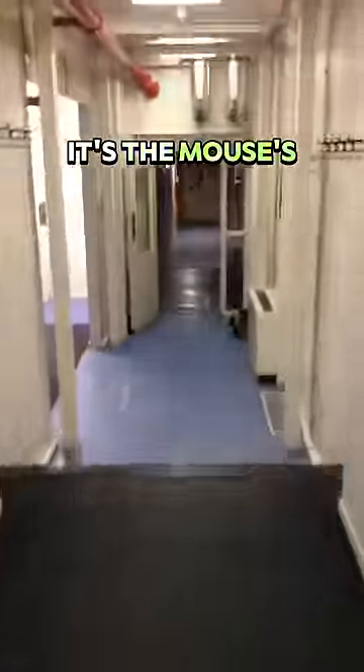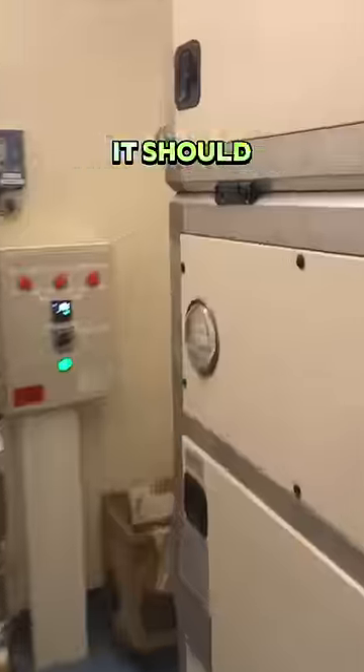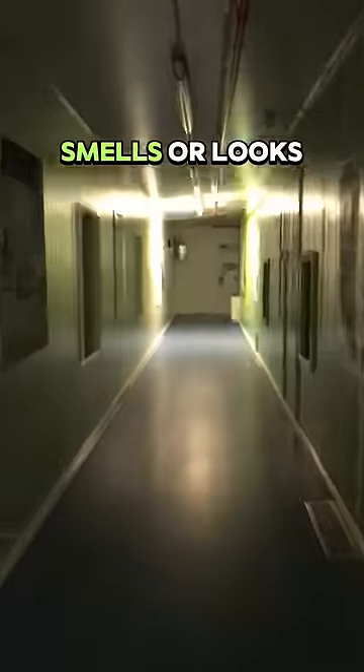At the end of the day it's the mouse's job to put the base to bed. This involves a full internal and external lap of the base to make sure that everything is functioning the way that it should. We're looking for anything that sounds, smells or looks different.